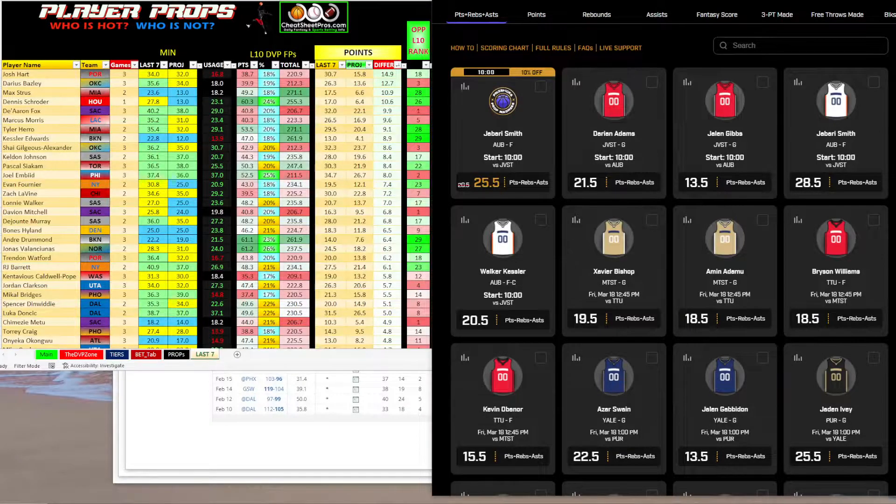Hey guys, welcome back to CheatshootPros.com. Today is Friday, March 18th, and I wanted to go ahead and pop up another video for some NBA player props and prize picks. I apologize, I didn't get a lot of videos up this week — I was extremely busy at work with all the PTO for spring breakers, and then I got sick a couple days ago, so I've been feeling a little under the weather.